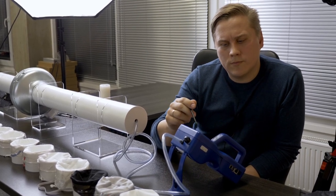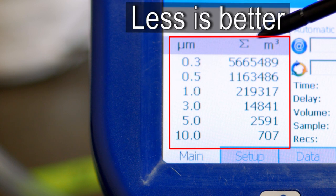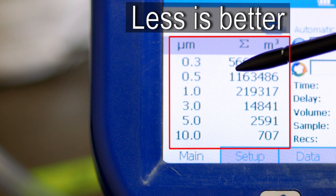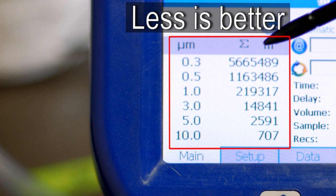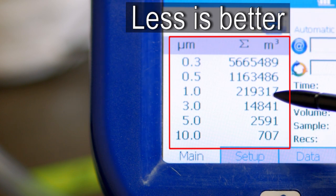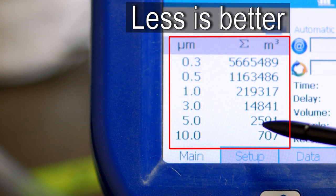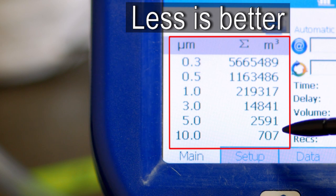By results of the test, we can see that one cubic meter of air in this room contains 5,600,000 particles of size 0.3 microns; 100,000 particles of size 0.5 microns; around 220,000 particles of size 1 micron; 14,800 particles of size 2.5 microns; 2,500 particles of size 5 microns; and 707 particles of size 10 microns.